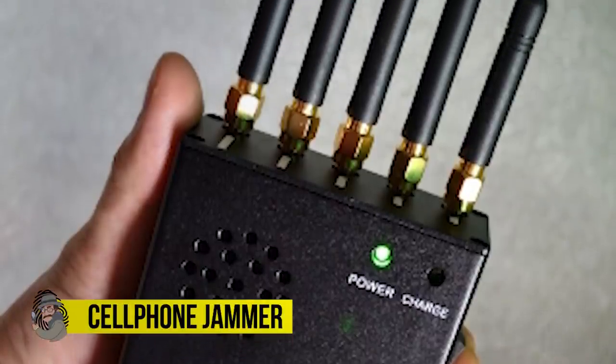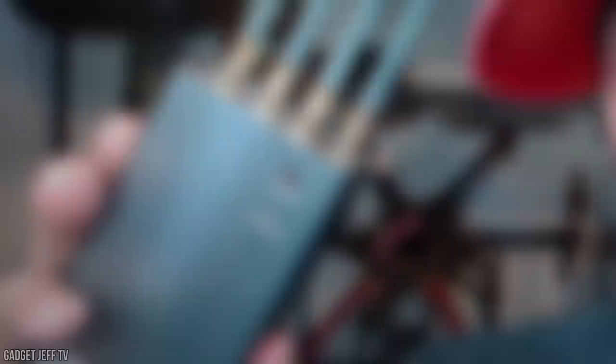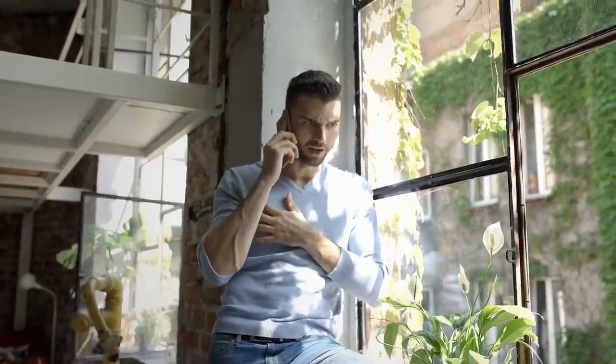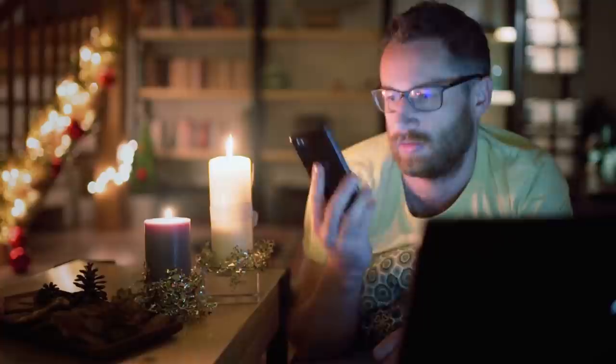Cell Phone Jammer. In the age of smartphones and ultra-capable pocket-sized cellular technology, no secret agent is complete without their own portable cell phone signal jammer. After all, when you're tracing the call, you can't let your enemy know that the signal is coming from inside the house — maybe a bad pun, but that's the best we can do when it comes to cell phone jamming.